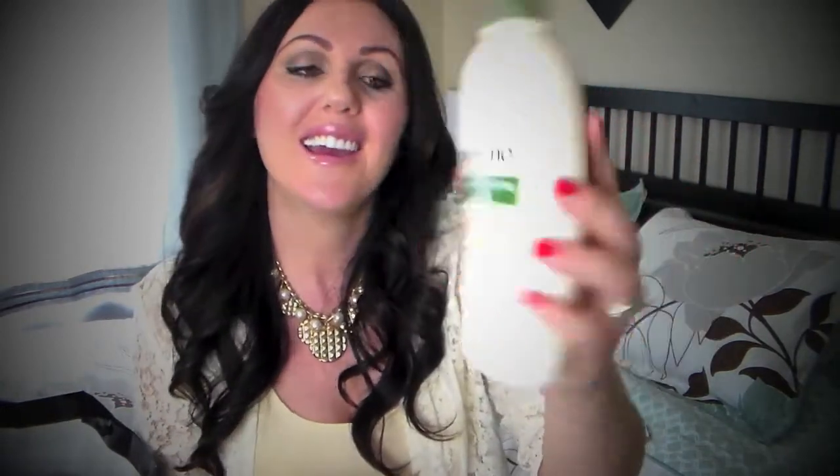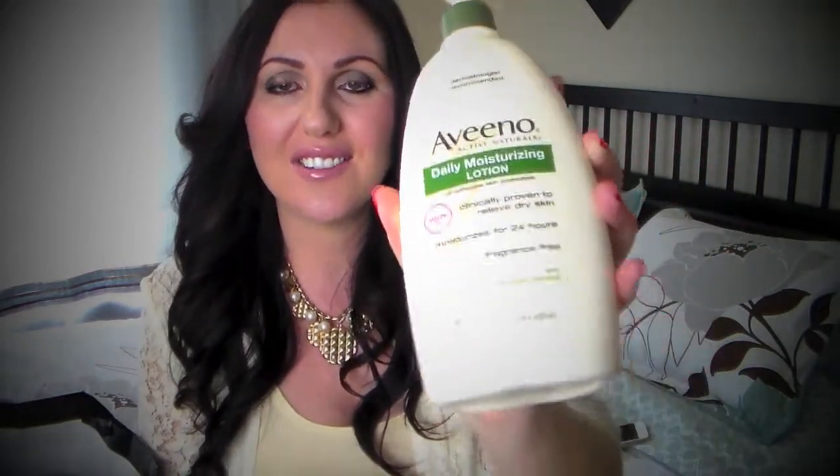Next product I emptied is my Daily Moisturizer Aveeno Body Lotion. I've talked about this so many times — this is my all-time favorite body lotion because it really hydrates your skin and it doesn't have a smell to it. It's just amazing. If you want me to talk about this more just watch my other videos, but I definitely will repurchase this lotion.